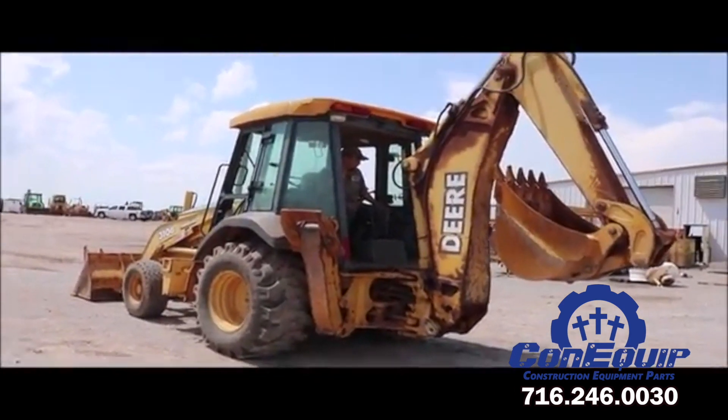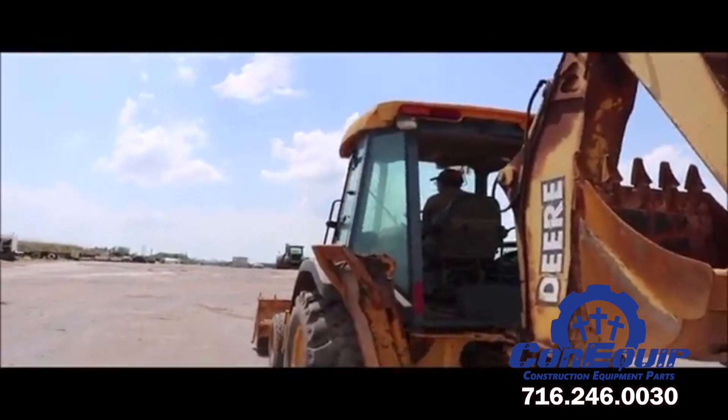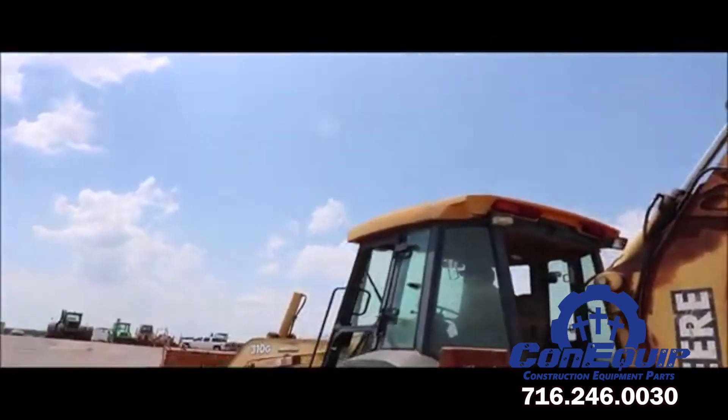In 2015, models, features, and options were added to the 310 lineup to meet customers from large to small contractors to rental yards in over 70 countries.